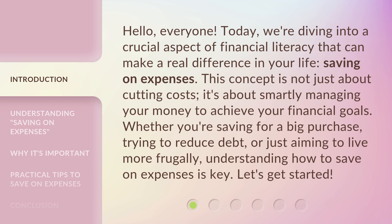This concept is not just about cutting costs. It's about smartly managing your money to achieve your financial goals. Whether you're saving for a big purchase, trying to reduce debt, or just aiming to live more frugally, understanding how to save on expenses is key. Let's get started.